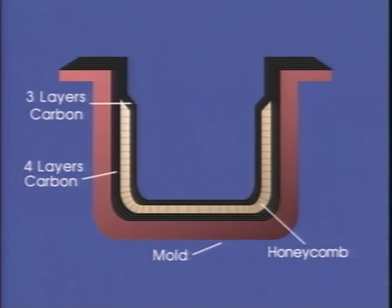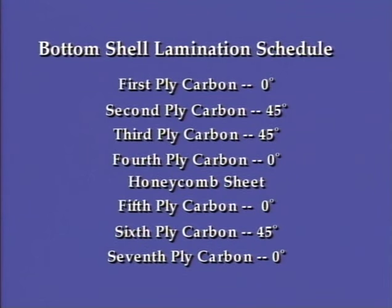The lamination schedule for the bottom shell consisted of seven plies of carbon fiber and epoxy resin with a honeycomb sandwich between the fourth and fifth layers. Because we did not want the honeycomb cells to fill with resin, we decided to laminate and vacuum bag the bottom shell in two portions. The outer skin would consist of four plies of carbon fiber: the first at zero degrees, the second and third at 45 degrees on the bias, and the fourth and final ply at zero degrees again.